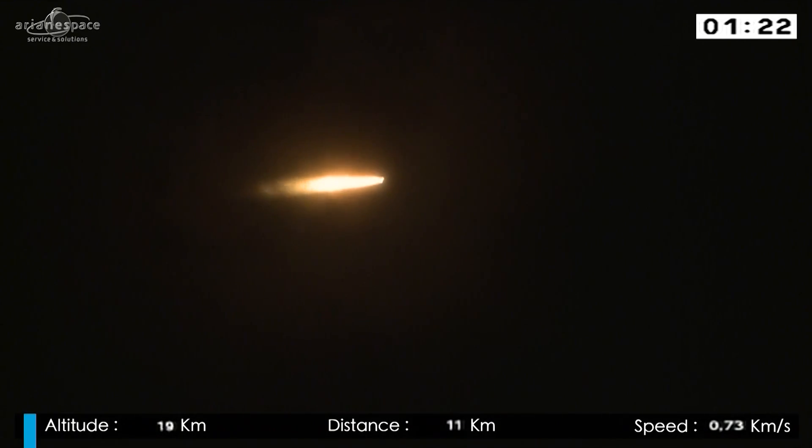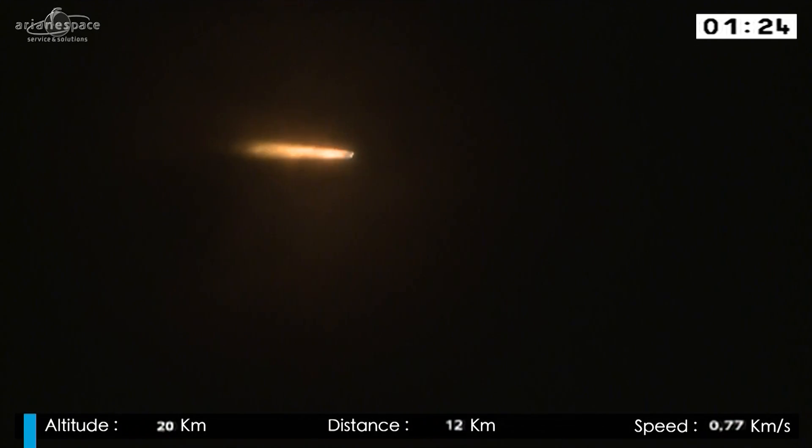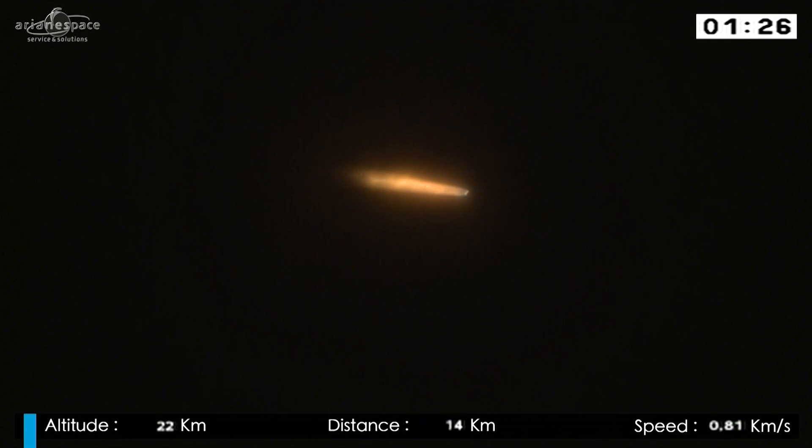There's a lot to pull away because Ariane's weight at liftoff is 775 tons. She's burning now 5 tons of fuel per second — that's right, per second — 2.5 tons in each booster, and the core stage burning another 300 kilos per second.